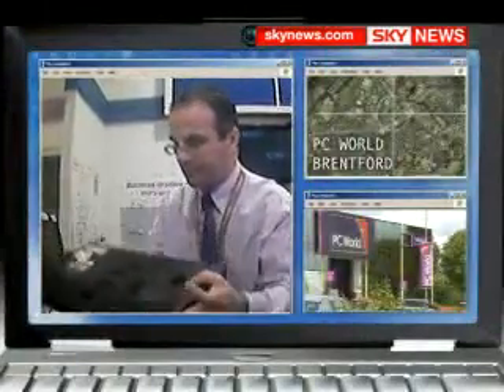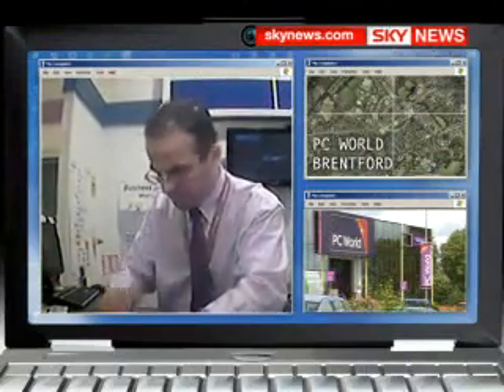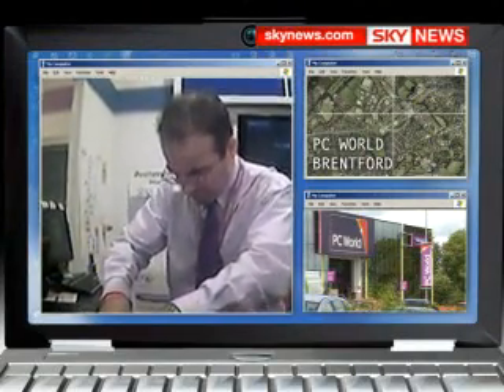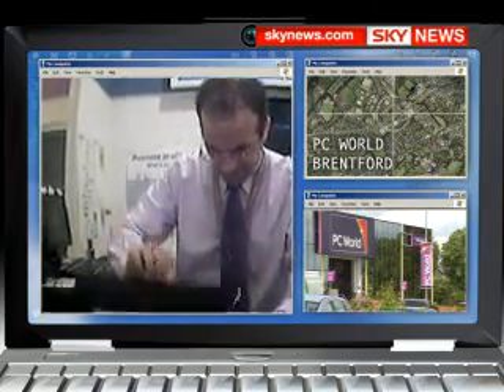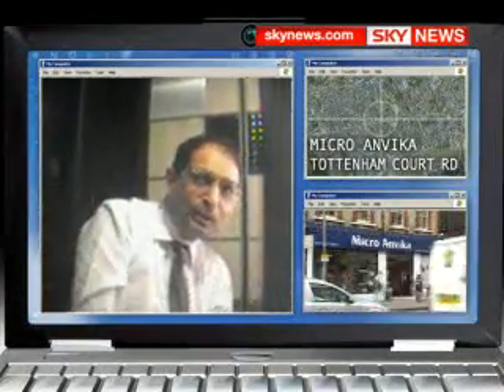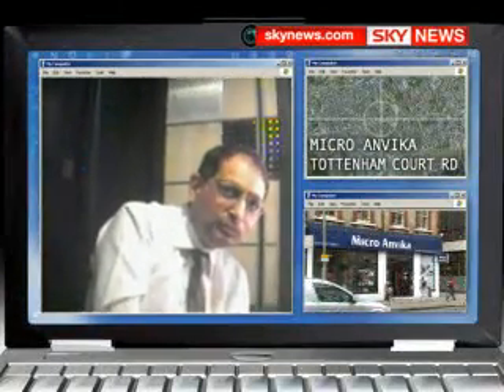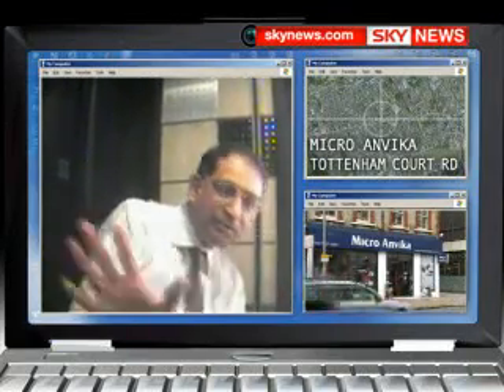PC World wrongly told us we'd have to replace a faulty motherboard. We paid them £230 but when the laptop was returned, the original motherboard was still in place. They've apologised and refunded our money. Micro and Vika charged us £145 for a full examination after they'd already fixed the problem. They said it was a misunderstanding and also refunded our money.